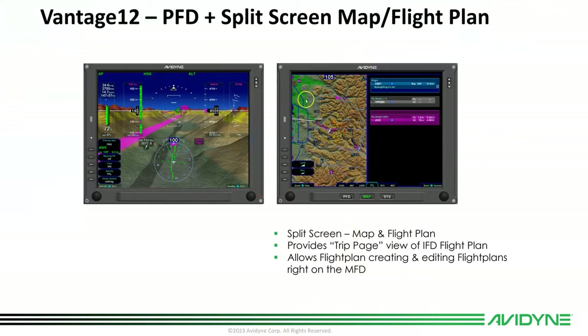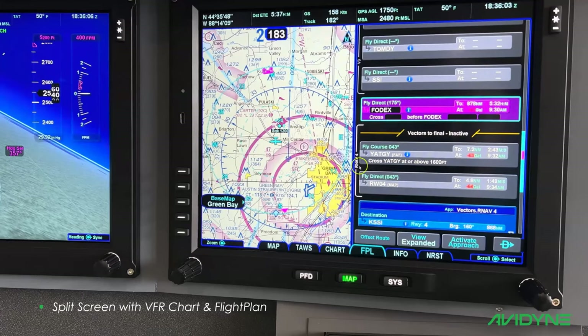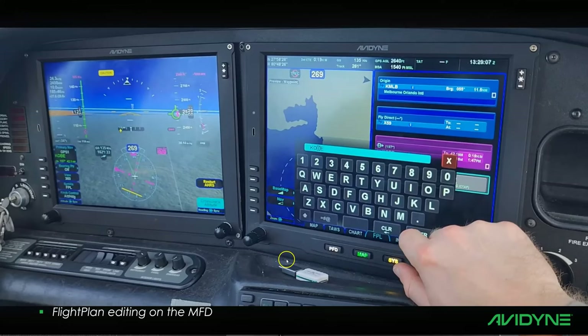The MFD also supports split screens, so you can have a full map plus your flight plan on the MFD. It gives you a trip page like you're used to on your Integra, but it also allows flight plan creation and editing right on the MFD. You can load the approach, edit the approach, go direct to, and activate right from the big screen. It drives and slaves your IFDs in the central console — they're actually doing the navigating, but this becomes an additional place to do data entry. There's a nice big QWERTY keyboard right on the screen, or you can do it on the IFDs.